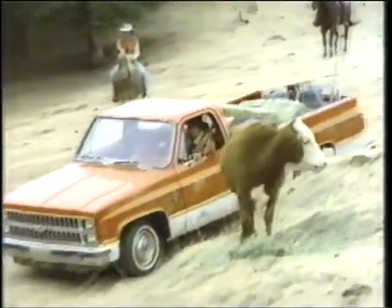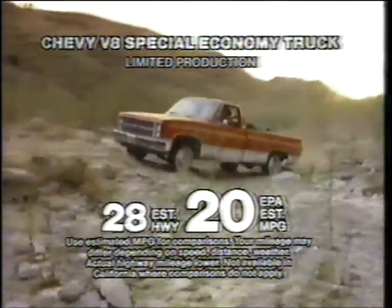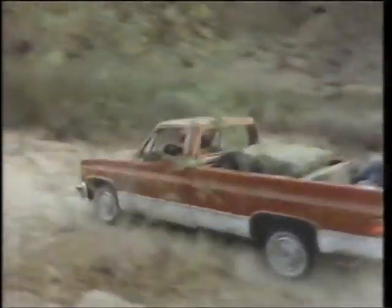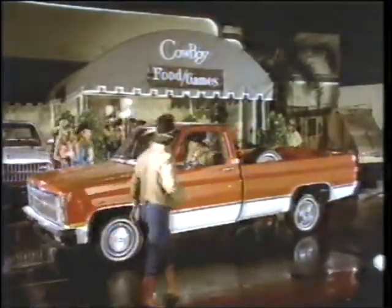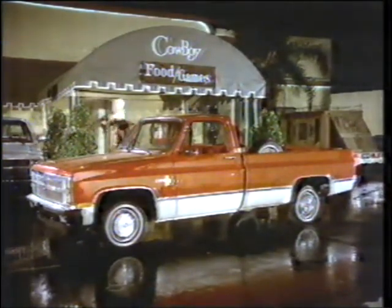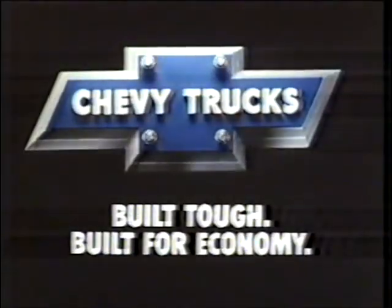I don't know what's tougher — my job, or this new Chevy pickup. Hauls a lot of payloads, helps smooth out those country roads. And you can't buy a V8-powered car or truck with better gas mileage. But after a long, hard day — hey, cowboy — this dude's ready to play. And I play just as hard as I work. The new Chevy pickup: full riding tough. Chevy trucks — built tough, built for economy.